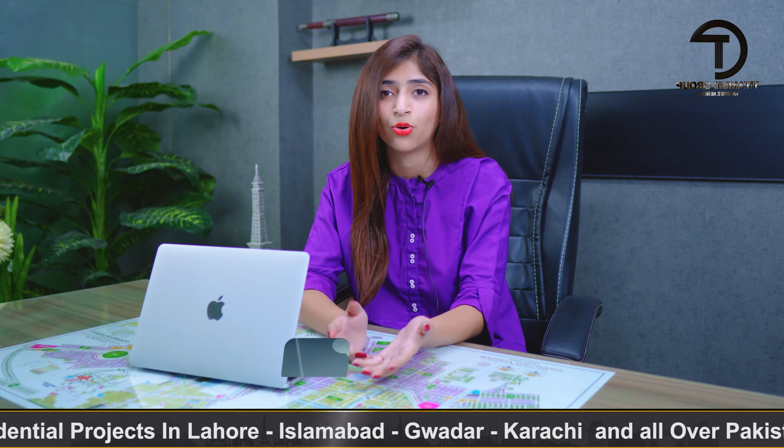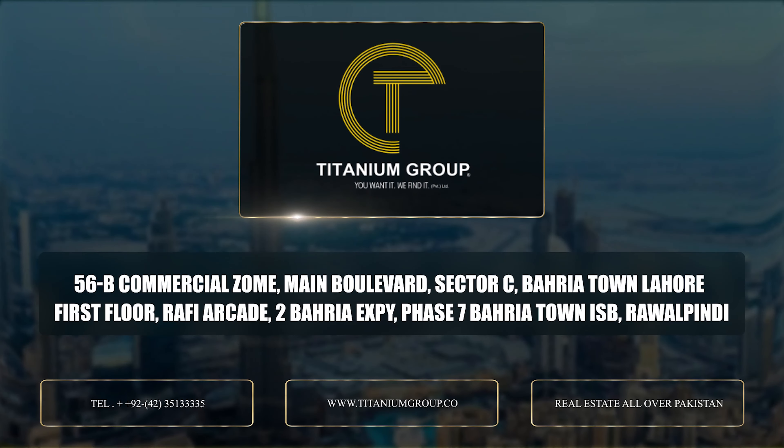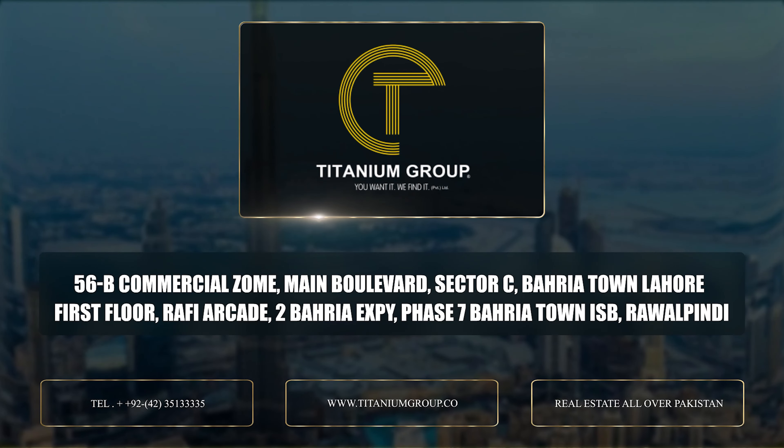This project in Bahria is a great low-budget investment opportunity. We deal with projects all over Pakistan — any society, project, file, or society. You can contact me on the number shown on screen. I also deal with overseas clients on WhatsApp and IMO. Thank you very much for watching.